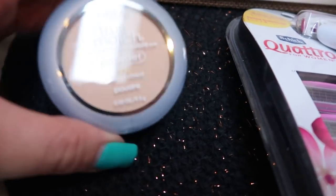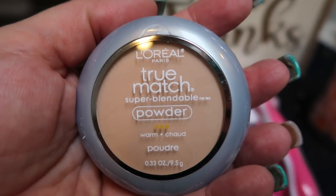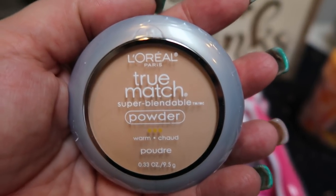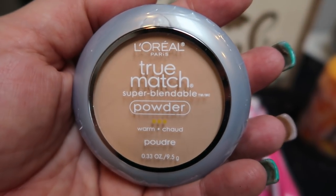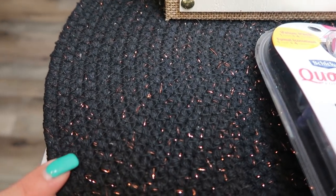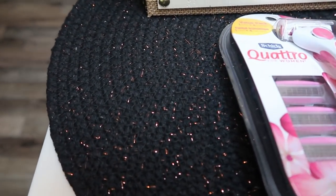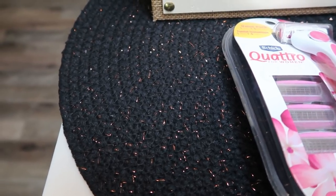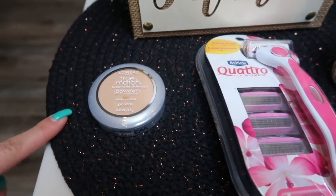I also got some new powder — this is the L'Oreal True Match and I'm in the shade Warm Nude. This is one of my favorite powders and they actually have a coupon on this as well, so I grabbed that. Underneath is this beautiful woven circular mat, actually for my kitchen table to go under my Halloween decor. I'm obsessed, and it was like less than $2 with all their coupons, so I definitely had to pick that up.